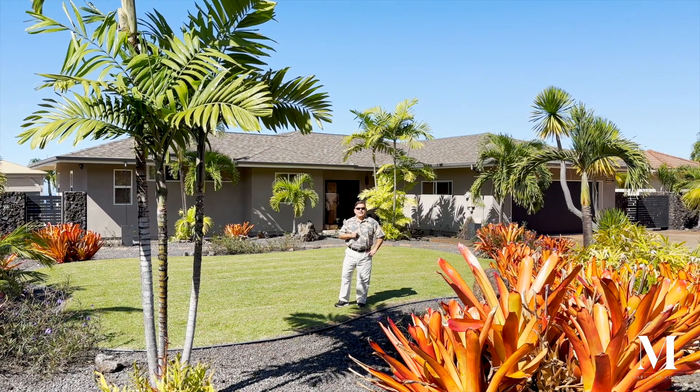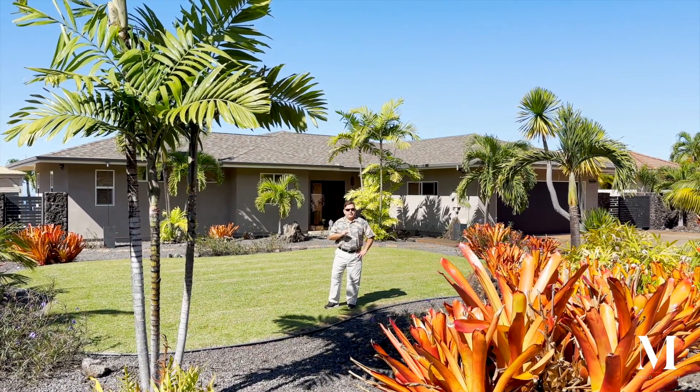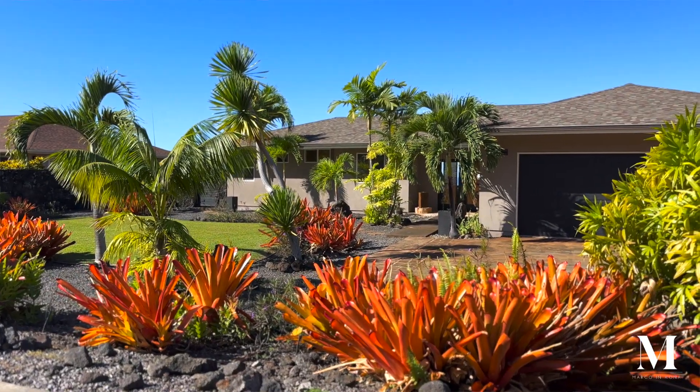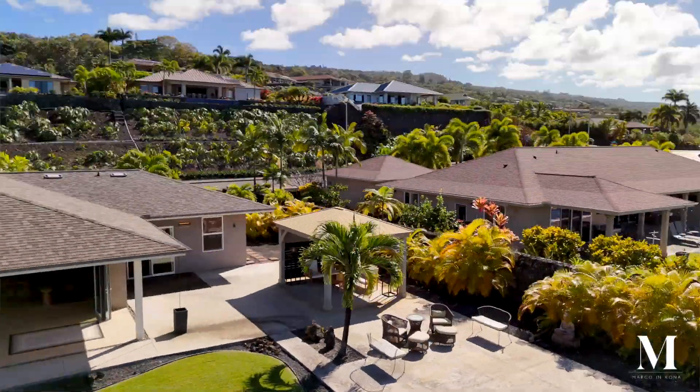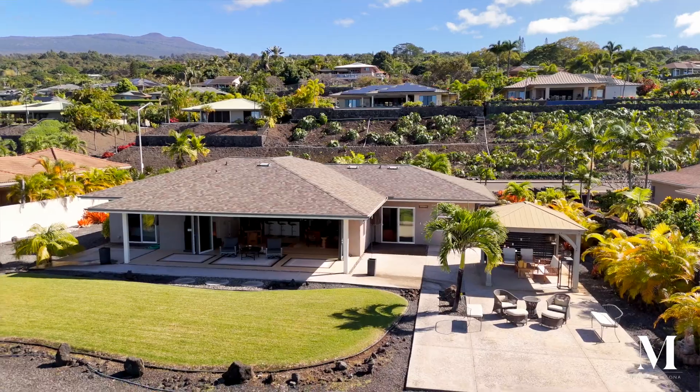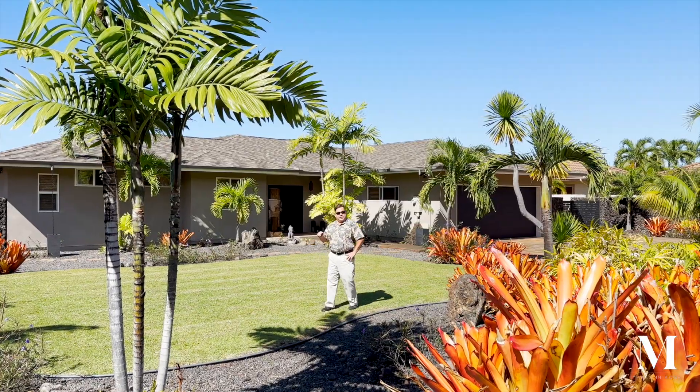We're at the front of your new home, and as you can see, we have impeccable, exquisite landscaping. Beautiful palms, a custom arrangement out here, with room for fruit trees if that's interesting to you. Spectacular space as we enter the home.